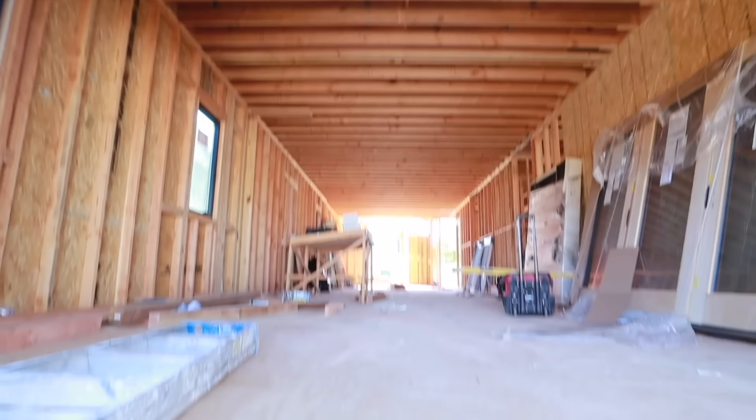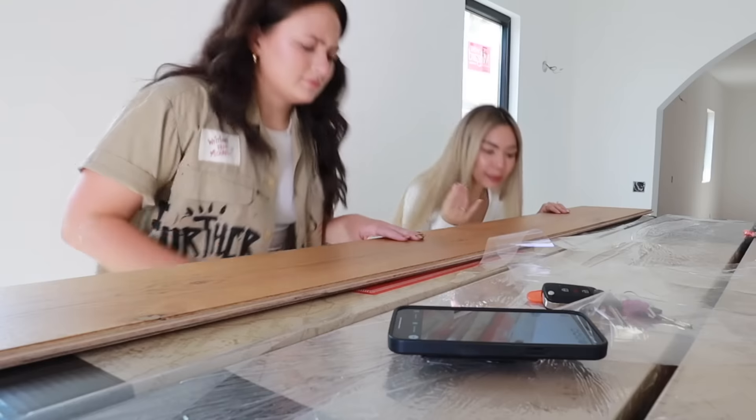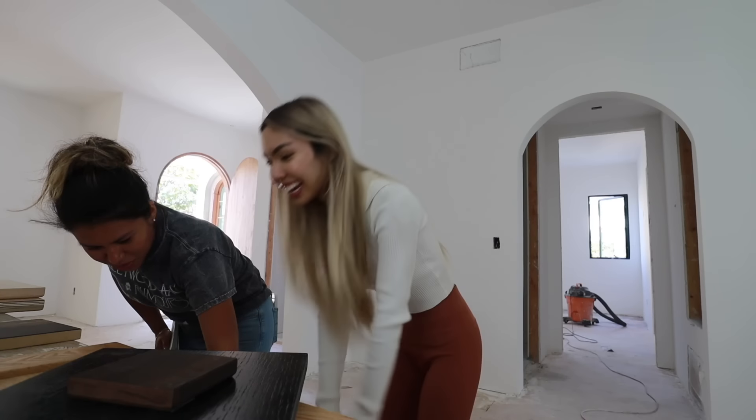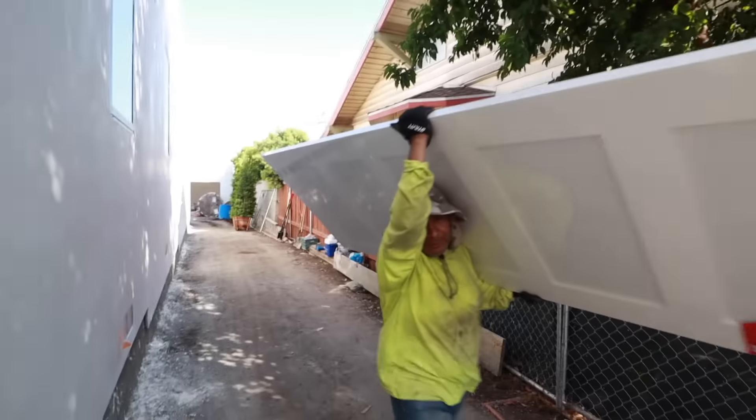In just a matter of weeks, we framed the house, put up walls, started installing windows, painting fences, planting trees, and just turning this house into a home. I'm honestly having so much fun, so follow along because it's only a matter of weeks until we're officially done with the flip.